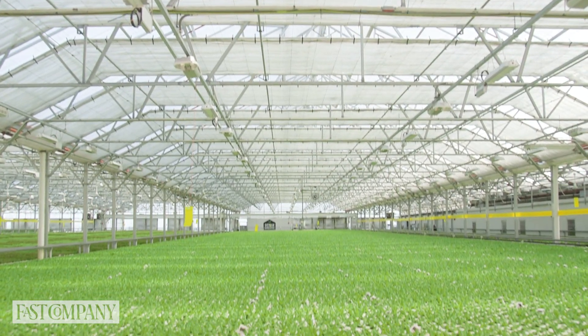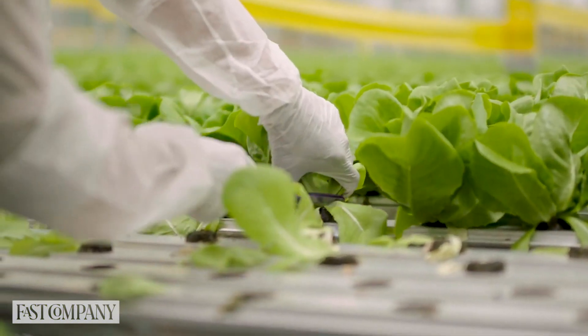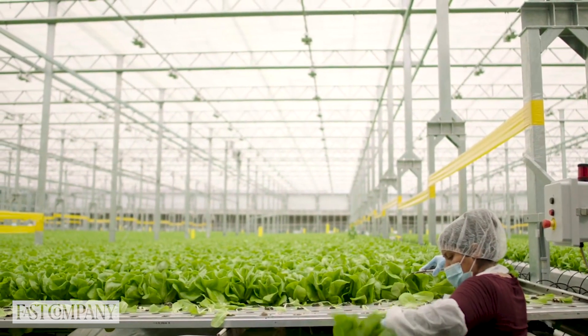This farm is about an acre and a half, yet we can produce the same yields as approximately a 30-acre farm. That gives you tremendous productivity from a relatively small footprint.